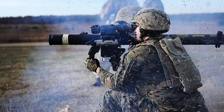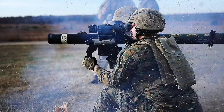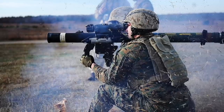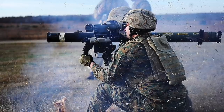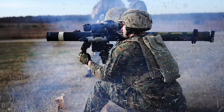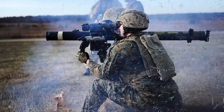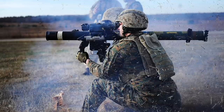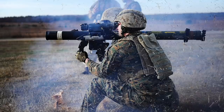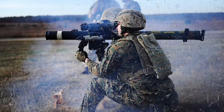M141 BDM launchers have been commissioned in the U.S. Army since 1999 in small quantities, mainly to be used during foreign deployments. The U.S. Army procured several thousand examples, most of which have been used in Afghanistan, Iraq, and Syria. U.S. Army Rangers have used M141s at various fortified caves during the Tora Bora operations against the Afghan Taliban and Al-Qaeda.